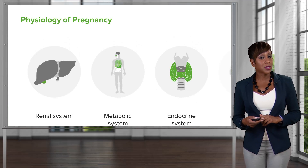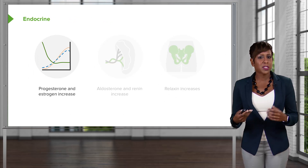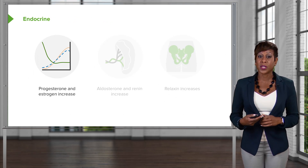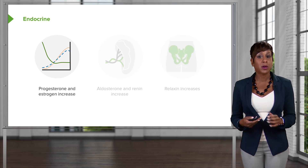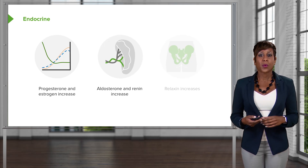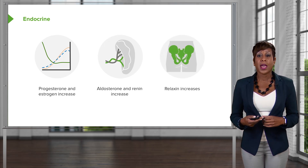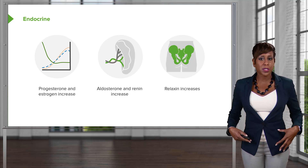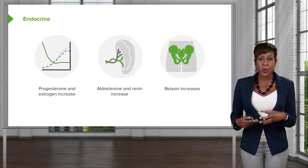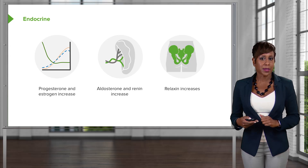Moving on to the endocrine system. There are some hormone changes that happen in pregnancy. First, we notice that there's an increase in not only progesterone, as previously discussed, but also in estrogen. We also notice that aldosterone and renin increase. And relaxin increases — relaxin is that hormone responsible for loosening those ligaments in our hips, in the pubic symphysis, getting things ready for the end of pregnancy when that baby's going to come out.